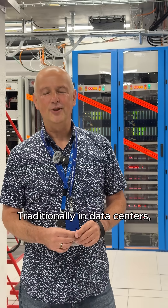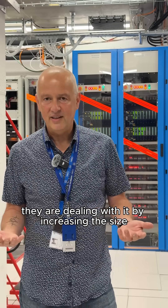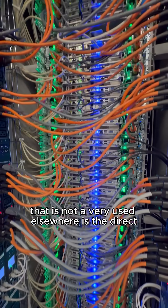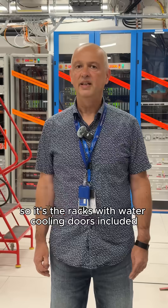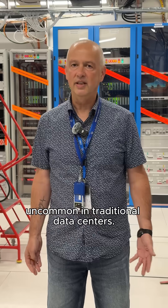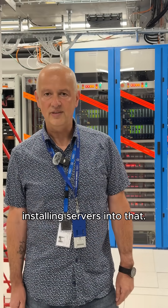Traditionally in data centers, the limitation is always coming from the cooling system, and usually they deal with it by increasing the size and floor space of the data center. In this room, we are using a cooling technology that is not very used elsewhere — it's racks with water cooling doors included. Those racks are able to go up to 60 kilowatt per rack heat removal, which is quite uncommon in traditional data centers. That will allow us to completely use the rack space for installing servers. Thank you all!